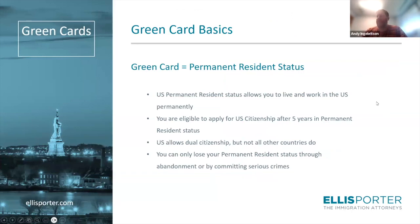Starting with some basics of the green card. The green card is equivalent to permanent resident status — it's the actual card you receive showing that you are a lawful permanent resident of the U.S. Being a permanent resident allows you to live and work in the U.S. permanently. It's also a pathway to citizenship. After five years of being a permanent resident, you are generally eligible to apply for naturalization. That timeline is shorter for people married to U.S. citizens, but for most people, five years is what to expect.